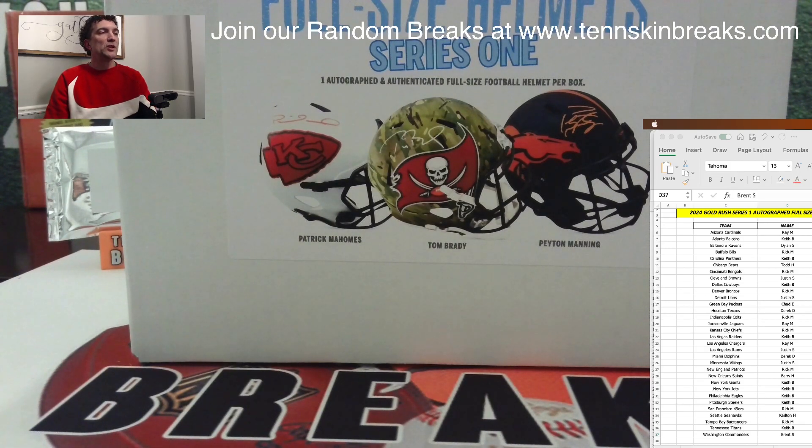All right guys, it is time for break number two of our 2024 Gold Rush Autograph Full-Size Helmet Series One. Ton of big names you can find in here — this is the second box out of our four-box case. Some huge names in the series including Brady and Mahomes, just like all the other series they have, so let's see a ton of big-name quarterbacks.